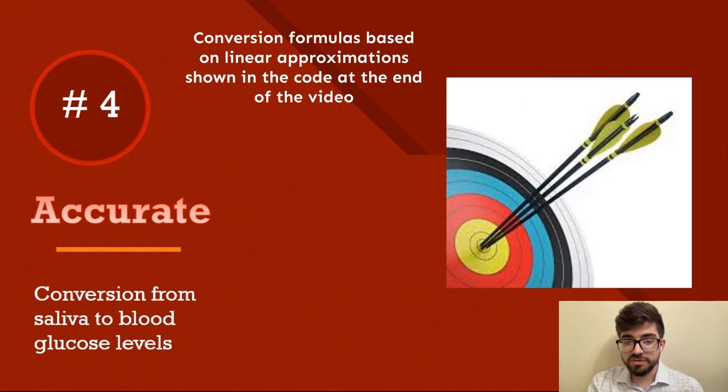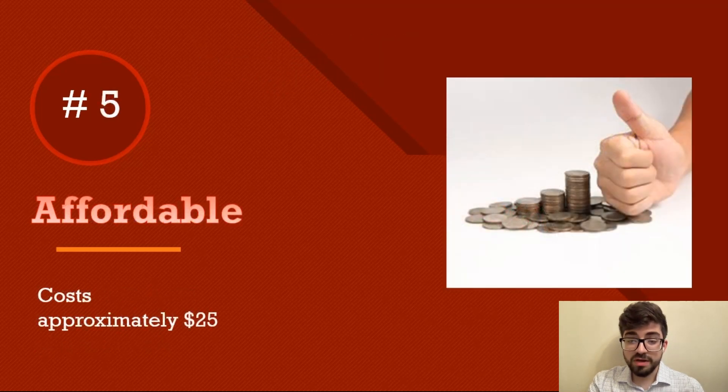Number four: it's accurate — saliva glucose levels are converted to blood glucose levels using a conversion factor obtained through extensive research. Number five: it's affordable — the product is made with readily available materials and will cost less than $30 for the device itself, and no more than $1.50 per measurement, which is excellent for developing countries like India.